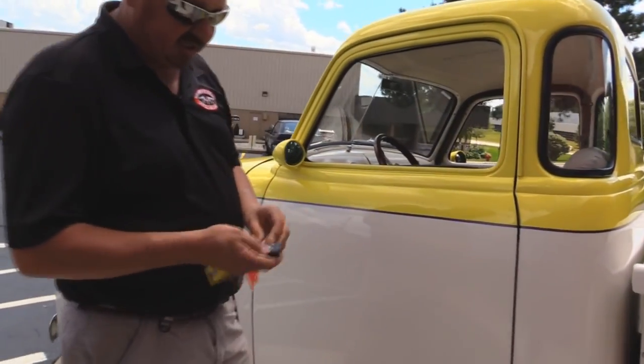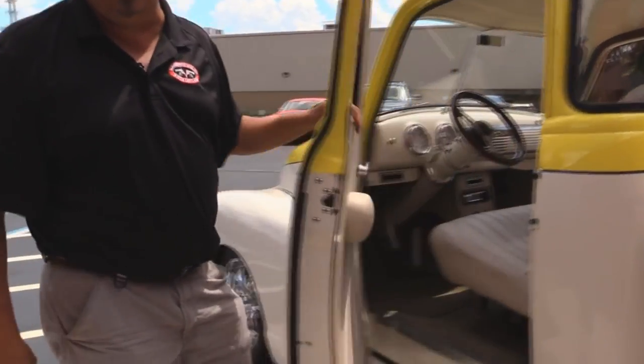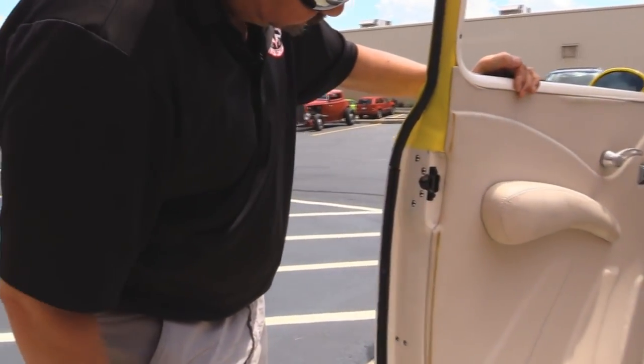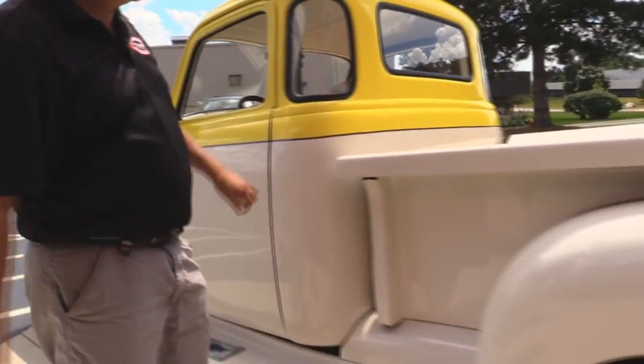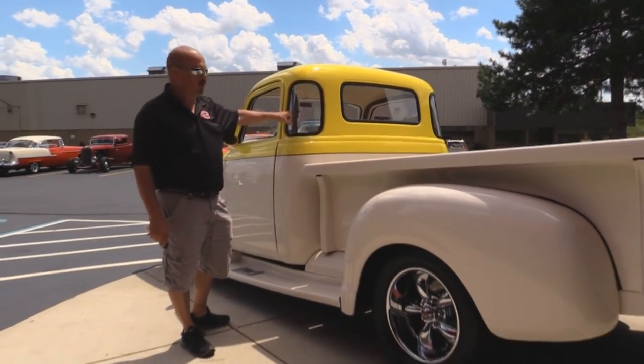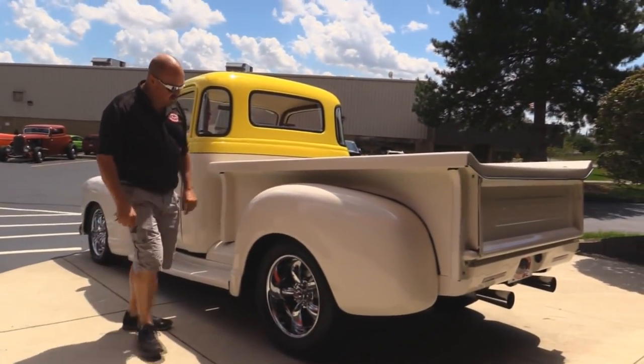Let me grab the keys here — watch this. Door poppers! Look at the paint work there, she's beautiful. Good looking rubber there. The bed sides are straight as can be and that's what everybody's looking for right there. Five windows — that is really rare in these trucks.